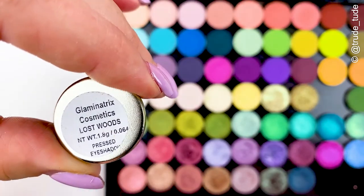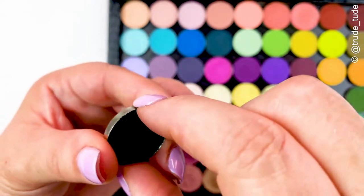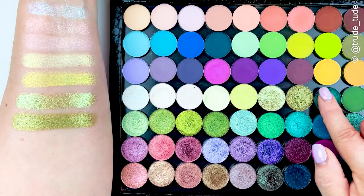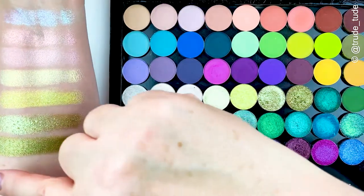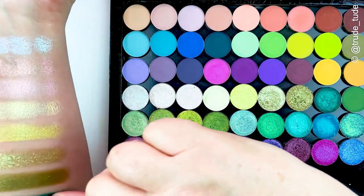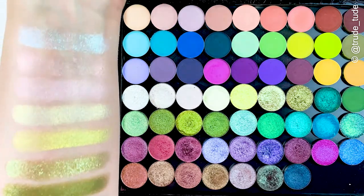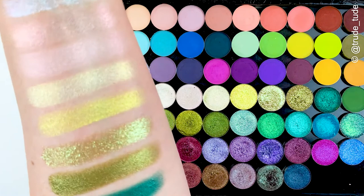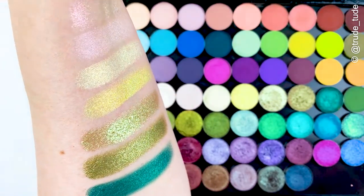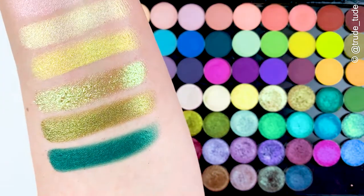Glamonatrix has a new palette launching in March and it looks like that one's filled with duochromes and multichromes, so I'm really quite excited to get my hands on that one and see how those shades compare to some of the other indie brands — my holy grails. It looks good from what we've seen so far. So that's the first row of the sparkly metallic duochrome-type shades.